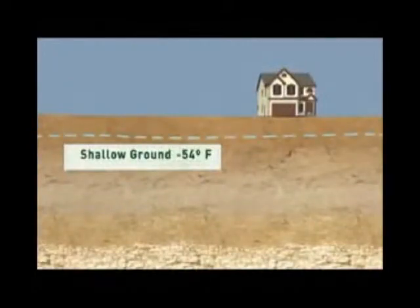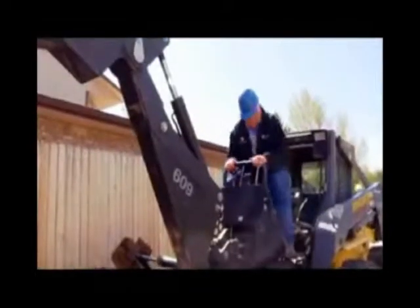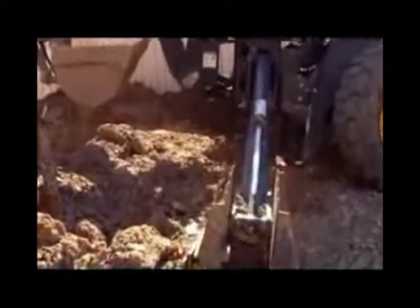You see, below the frost line, about 10 feet down, the earth maintains a nearly constant temperature of 54 degrees. We can tap into this energy to provide heating in the winter and cooling in the summer.